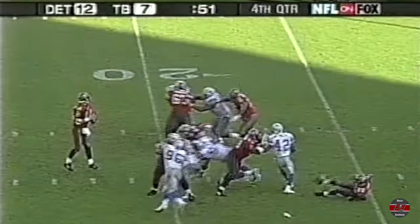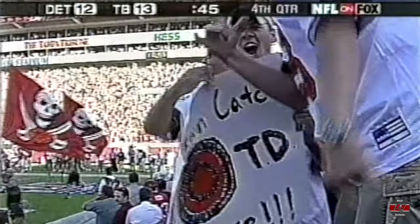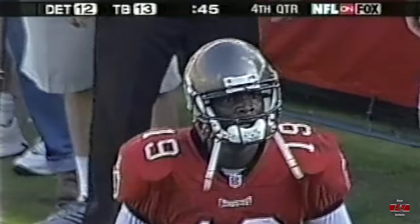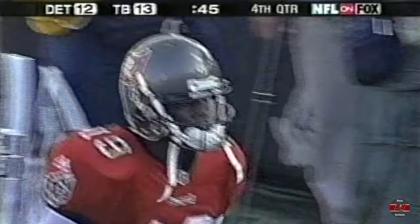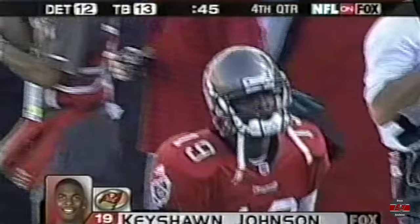Second down and ten — pressure — Johnson — hit — it is caught! Caught by Keyshawn Johnson. What a catch! What a time for his first of the year, in the biggest moment, when the season was on the line, on the brink — Keyshawn over the top. Who else to look for? He likes the spotlight, he likes the tension, and he likes the big spot. Thirteen-yard reception.